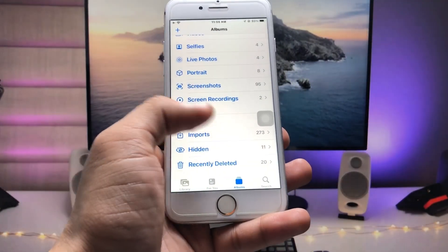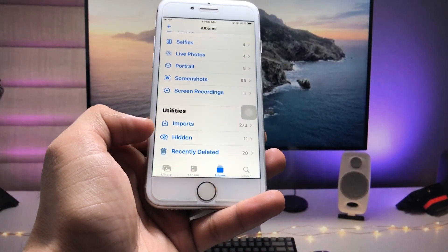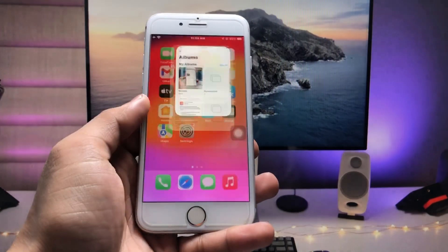So how can we get the same feature on iOS 15.7.8 on iPhone 7, iPhone 6s, or iPhone 7 Plus models? If you're also using these three iPhones, this video will be very helpful. By watching this video you can easily hide videos or photos permanently on these older iPhones. Let's get started.